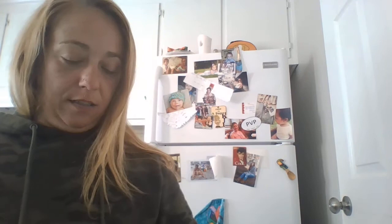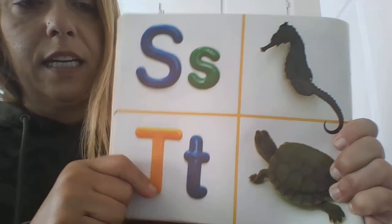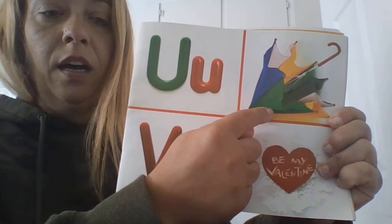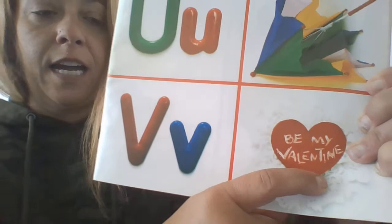S. Seahorse. T. Turtle. U. Umbrella. V. Valentine's. Or Vroom Vroom. Or Vacuum.